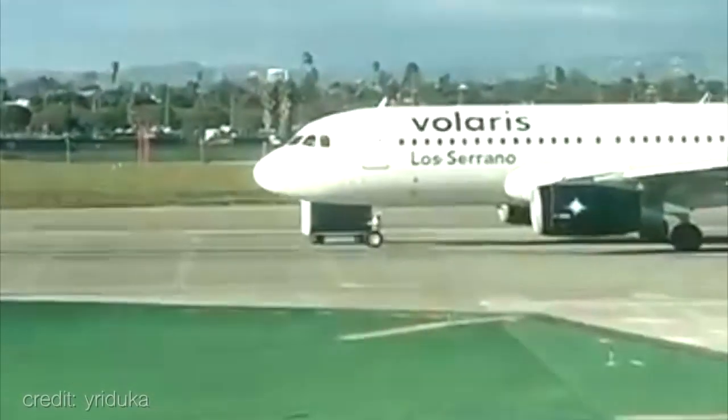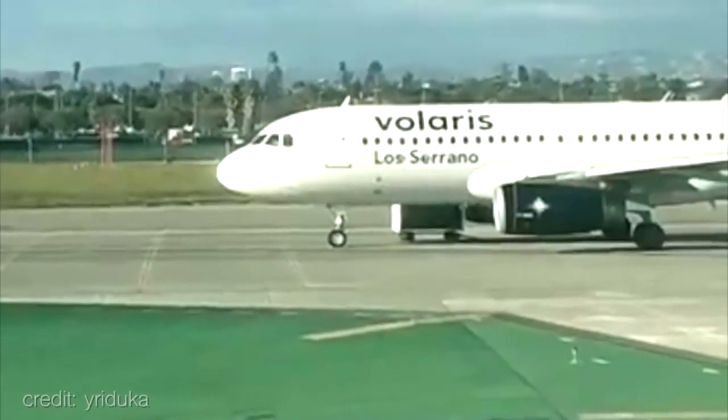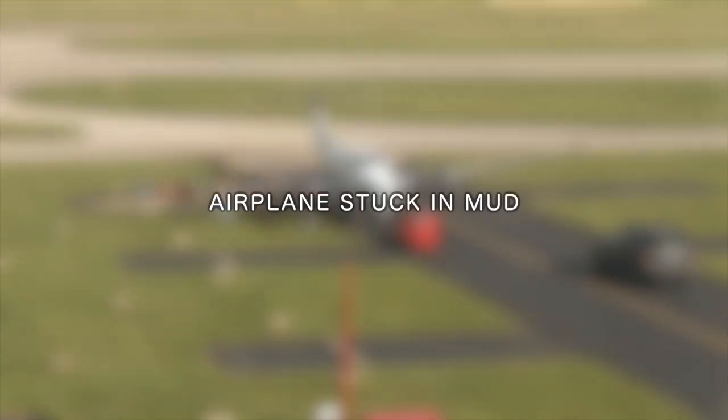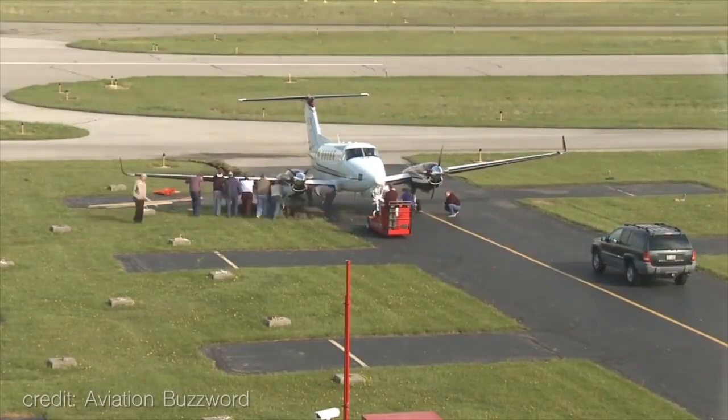Luggage cart hits aircraft during line-up at Los Angeles. Aircraft stuck in mud — timelapse of recovery.